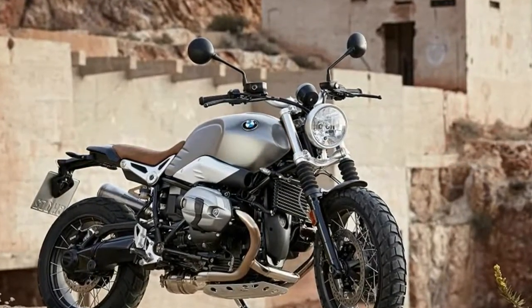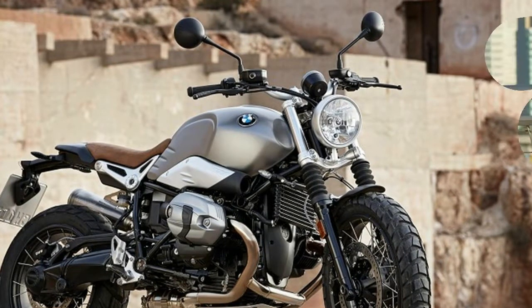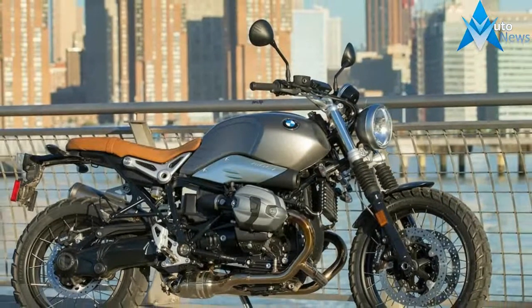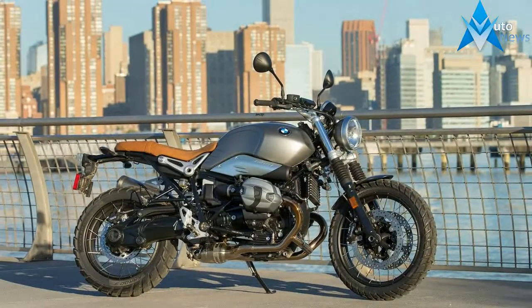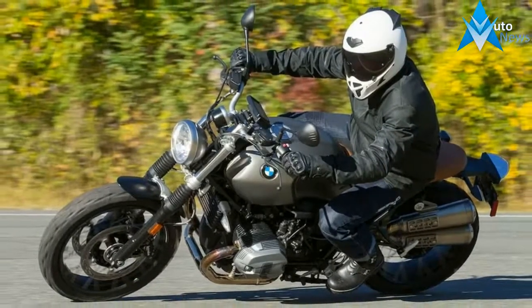Compared to its competitors, this new R nineT Scrambler has the most power, the highest seat, and the highest price. Its heart is plucked from the previous iteration of BMW's legitimate adventure bike, the R1200GS.